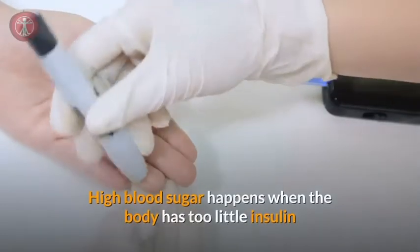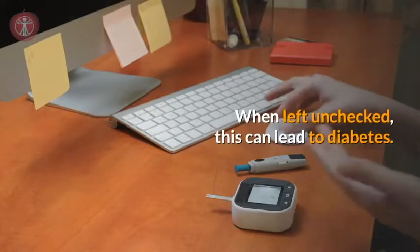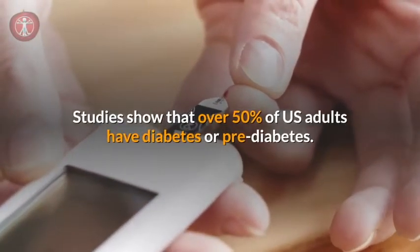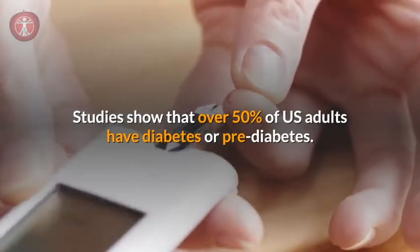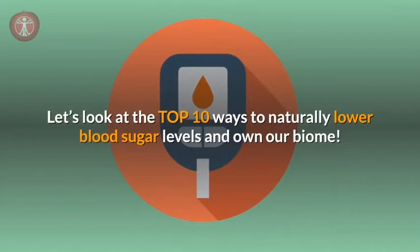High blood sugar happens when the body has too little insulin or when the body can't use insulin properly. When left unchecked, this can lead to diabetes. Studies show that over 50% of U.S. adults have diabetes or pre-diabetes. Let's look at the top 10 ways to naturally lower blood sugar levels and own our biome.